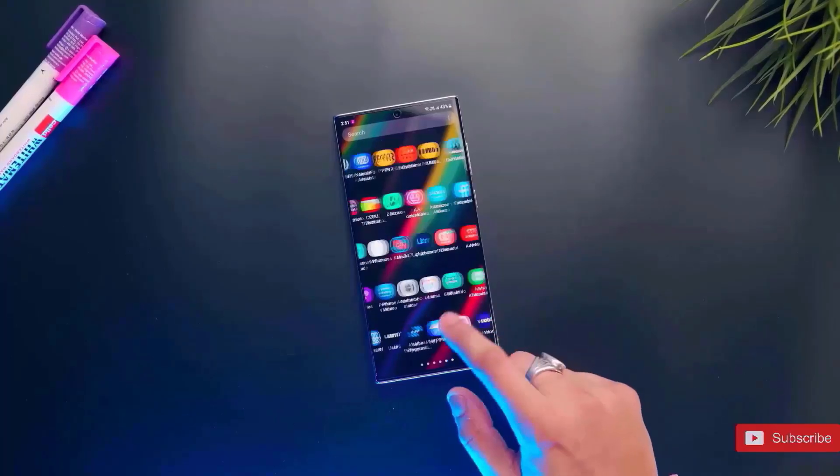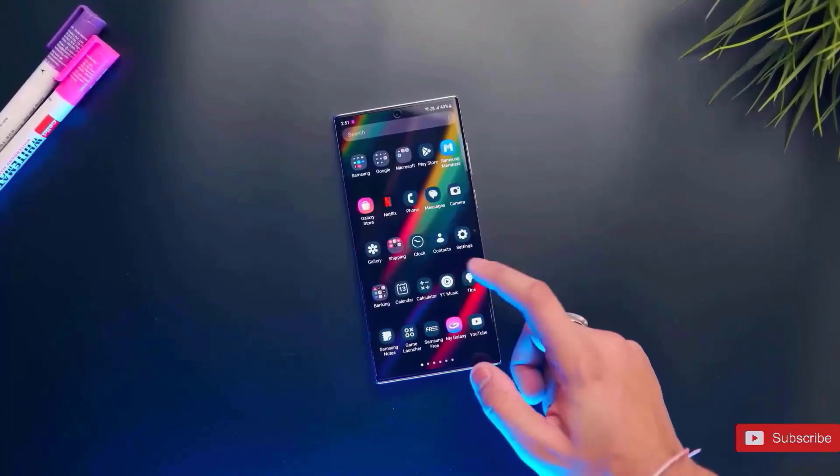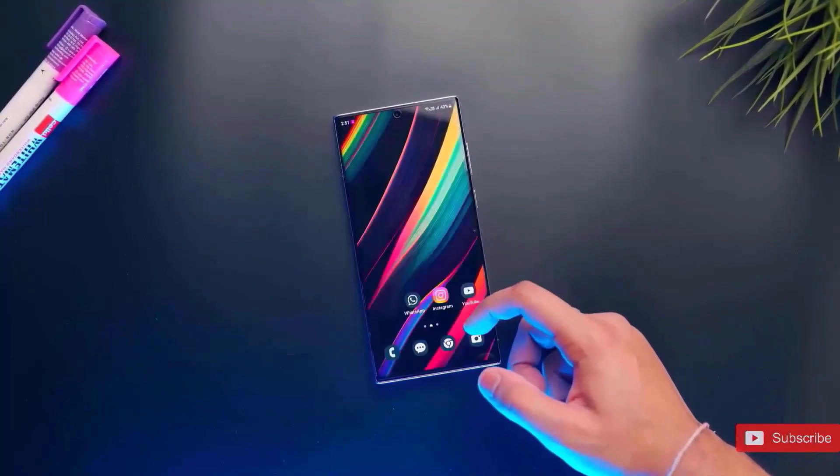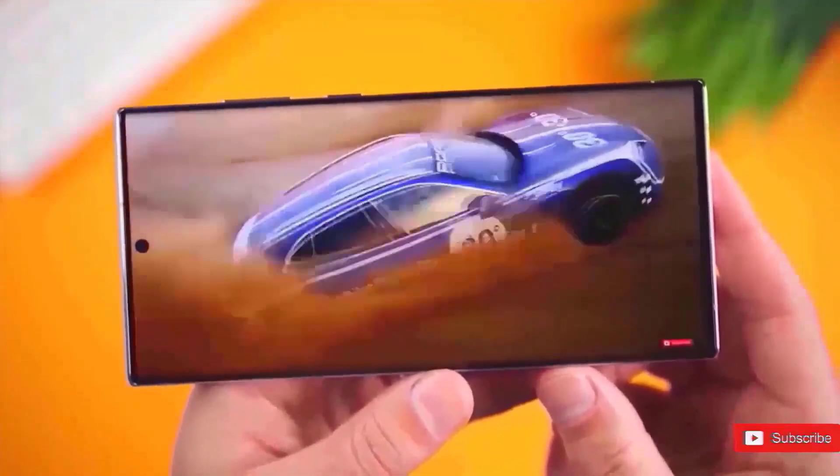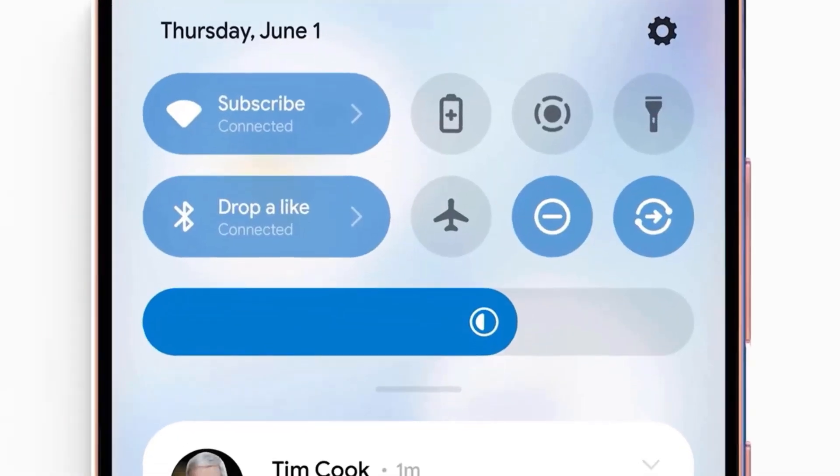Then there's that peculiar problem with random vibrations. One Galaxy S23 user reported that their phone now buzzes randomly when navigating through applications, without touching anything, and then vibrates. It's as if the phone is haunted.